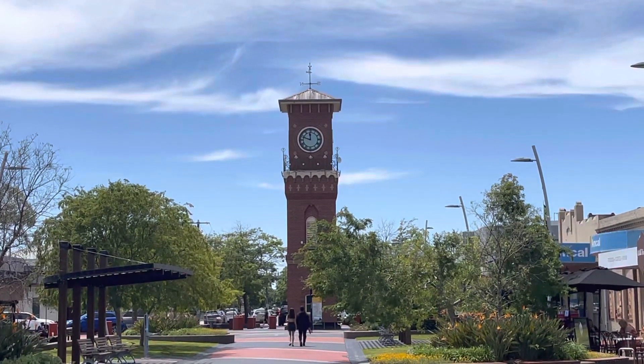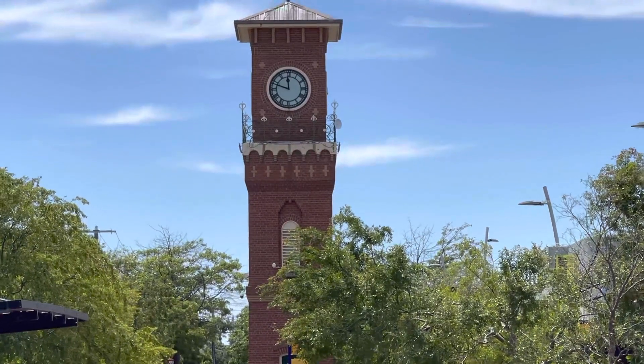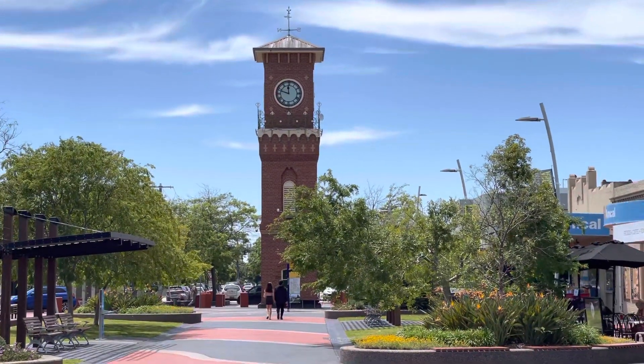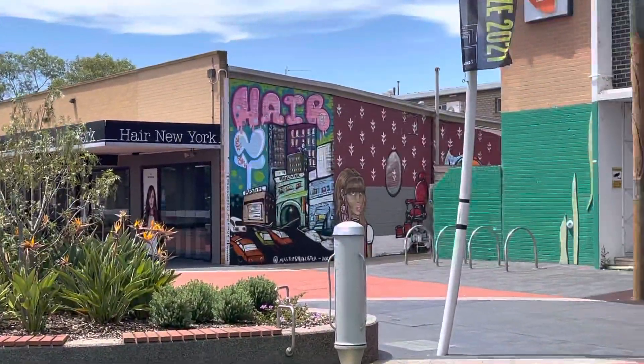Welcome to Sale. Just a lovely old clock tower that's in the main mall, and some beautiful shopping areas here. Lovely gardens here.